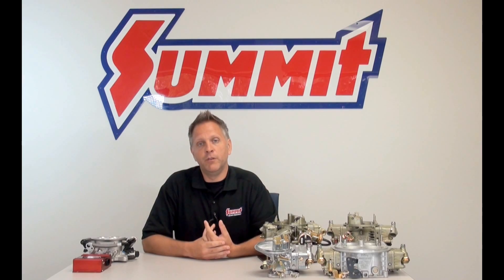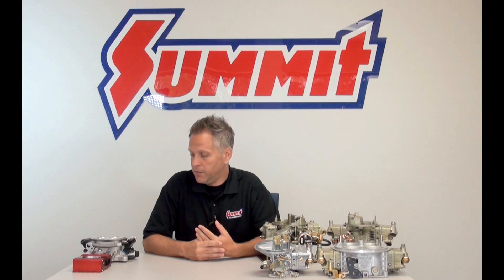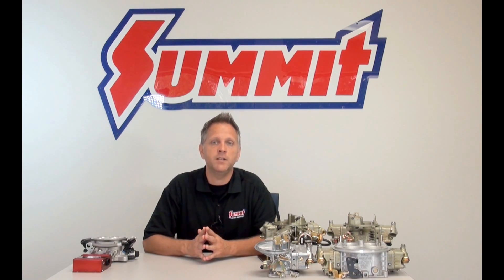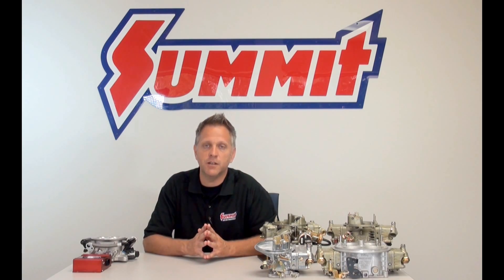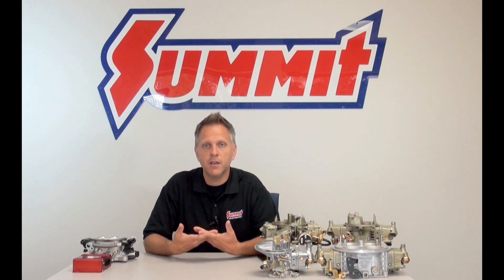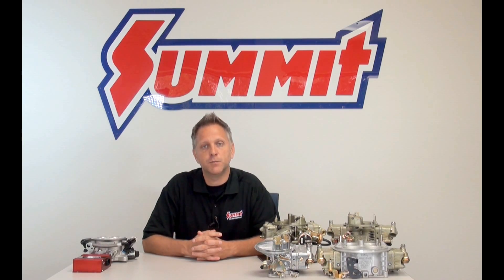If you have a late model EFI vehicle, chances are you have a multiport fuel injection system. This type of fuel injection actually has injectors in each engine cylinder and sprays fuel into each cylinder individually, based on readings from the electronics in the fuel system and different sensors like the O2 sensor. It monitors the amount of air, different temperatures and conditions, and then makes adjustments to fuel flow — that's why multiport fuel injection offers better fuel economy and lower emissions output.